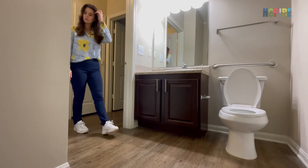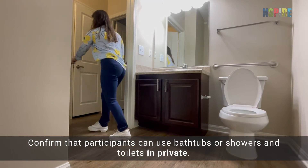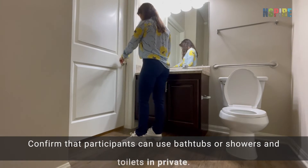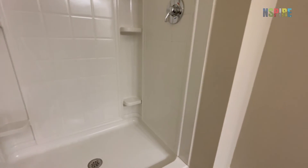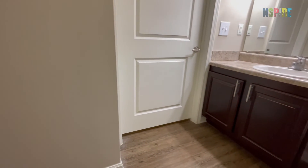When you inspect bathrooms in the unit, confirm that participants can use bathtubs or showers and toilets in private. This means being able to use facilities without being observed from an adjacent interior space or an exterior space.